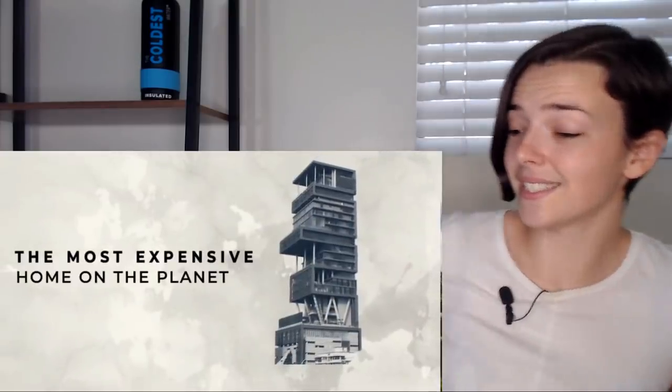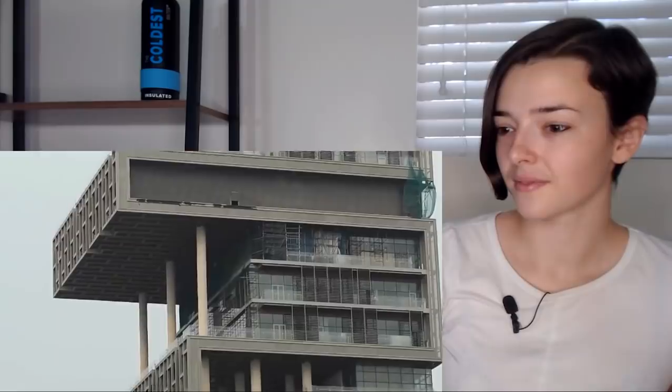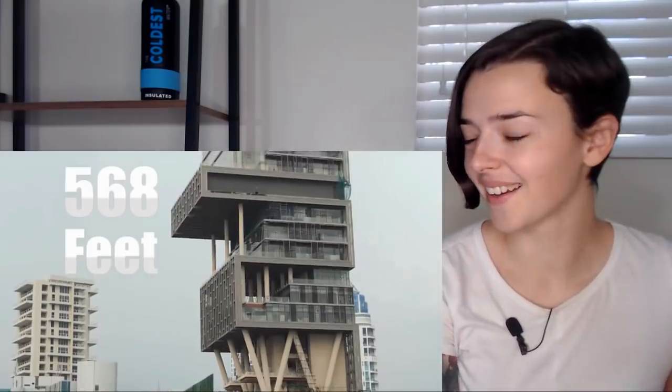Let's learn about it — the most expensive home on the planet. Oh my god. In the inner city of Mumbai, India, not far from the poverty-stricken slums on the renowned Altamont Road, stands Antilia, the most expensive home ever created. This home ascends 27 stories, stretching 568 feet high, granting the massive structure prime views of the Arabian Sea.